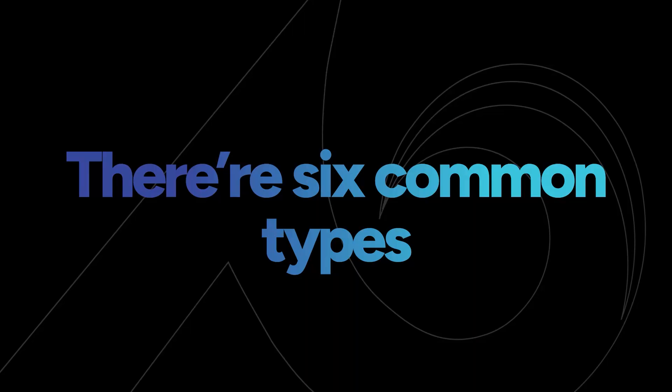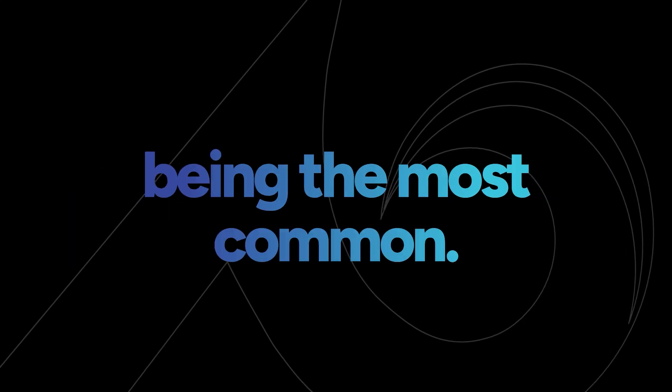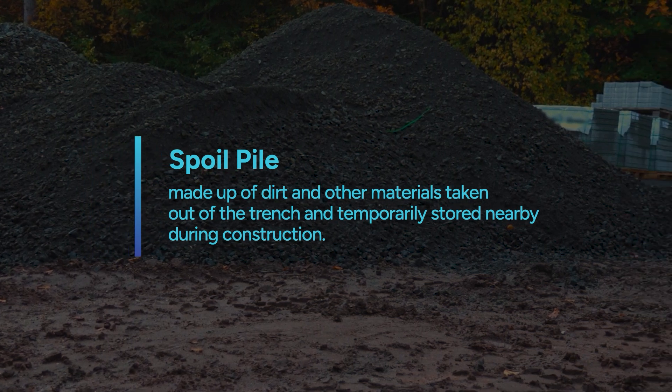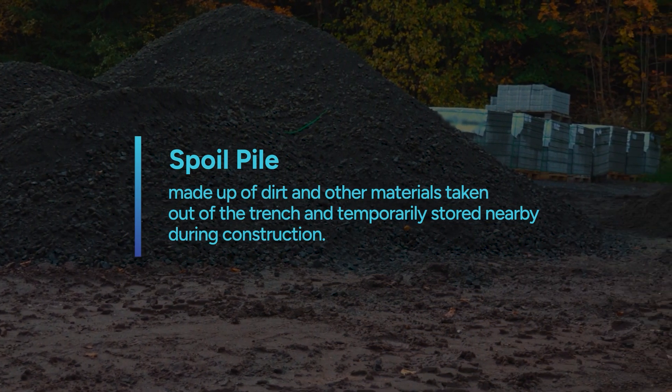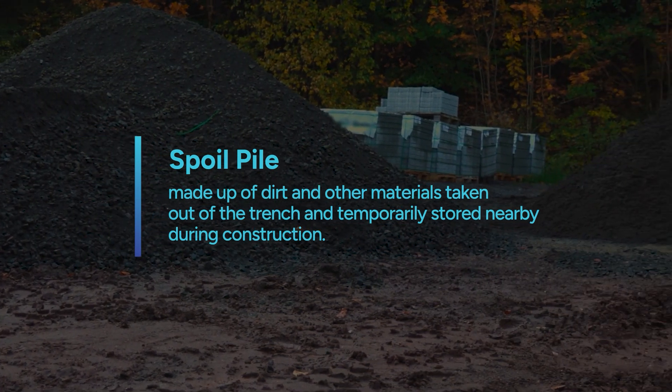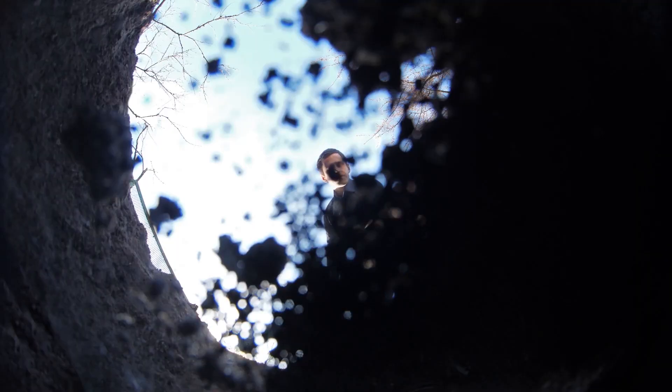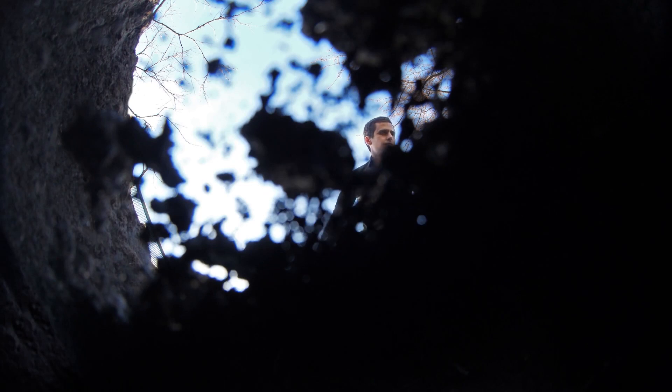There are six common types of trench collapses, with the spoil pile collapse being the most common. A spoil pile is made up of dirt and other materials taken out of the trench and temporarily stored nearby during construction. When something causes the pile to spill back into the hole, gravity exerts pressure downward and can cause any workers under it to suffocate.